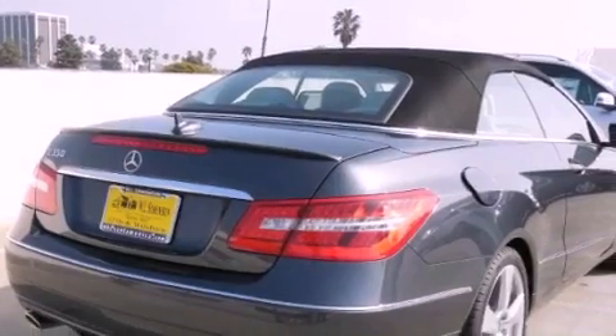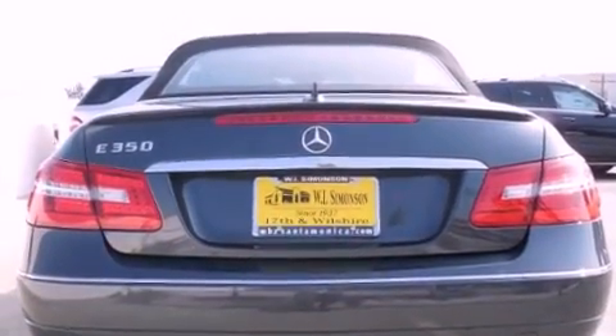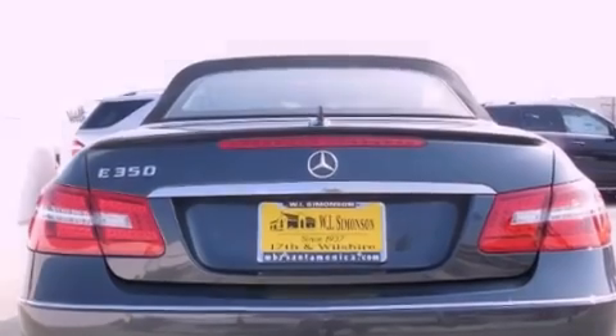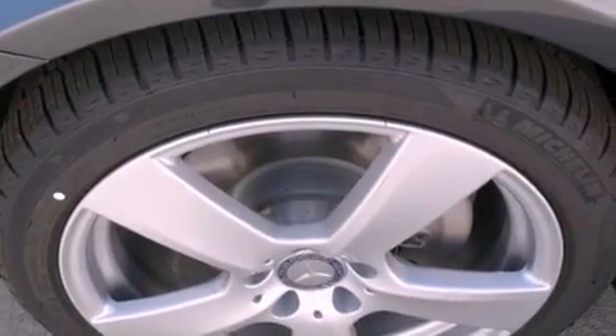The following features are also included: steering wheel memory settings, air conditioning with automatic climate control, cruise control, a leather-wrapped steering wheel, a passenger-side vanity mirror, and a security system.